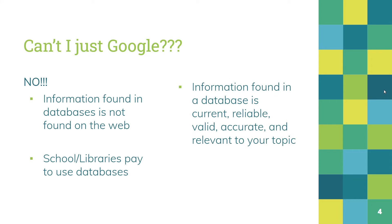Information found in a database is current, it's reliable, it's valid, it's accurate, and it's relevant to your topic. When you just Google, you cannot say that the information you find is always current. You cannot say the information you find is always reliable. You cannot always trust the information you find on the web. So databases should be the first place you go when you're doing any type of research.